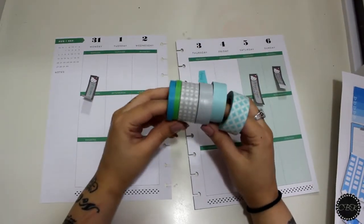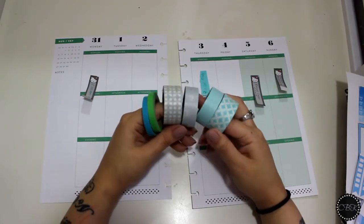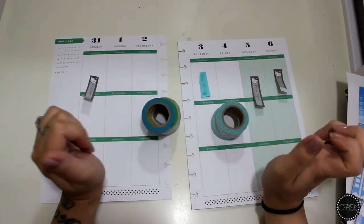As far as washi goes, I'm going to use these — they're all from Michael's. I may not use all of them, but I wanted to separate out some that I wanted to use for this week's Plan With Me.